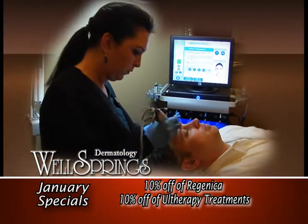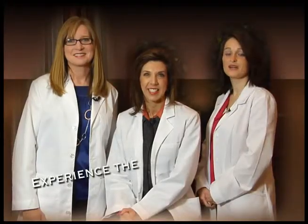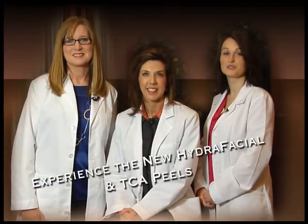It improves wrinkles and large pores, acne prone skin, and brown spots. Experience the new Hydrafacial and TCA peels at Wellsprings Dermatology.